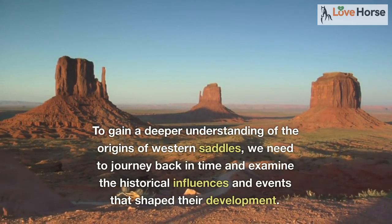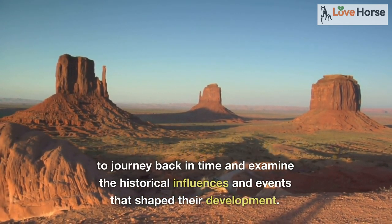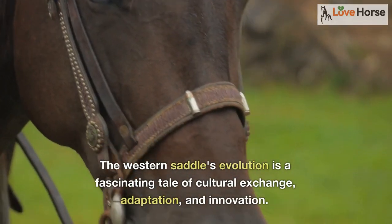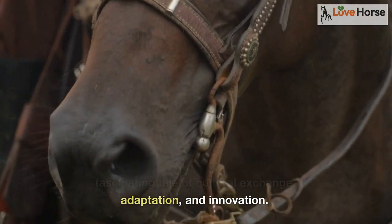To gain a deeper understanding of the origins of western saddles, we need to journey back in time and examine the historical influences and events that shaped their development. The western saddle's evolution is a fascinating tale of cultural exchange, adaptation, and innovation.